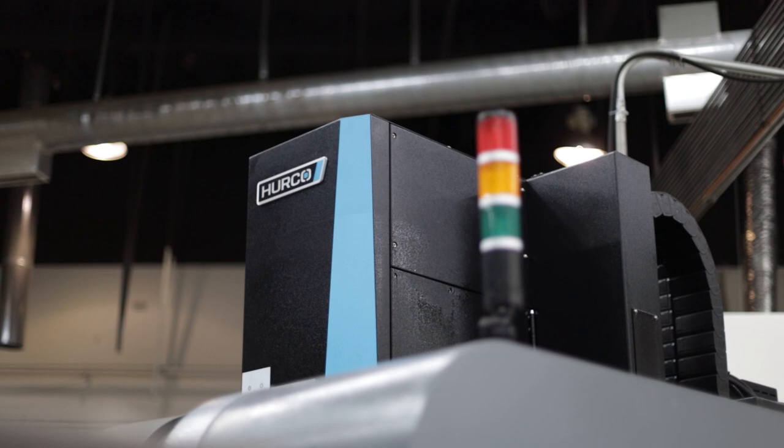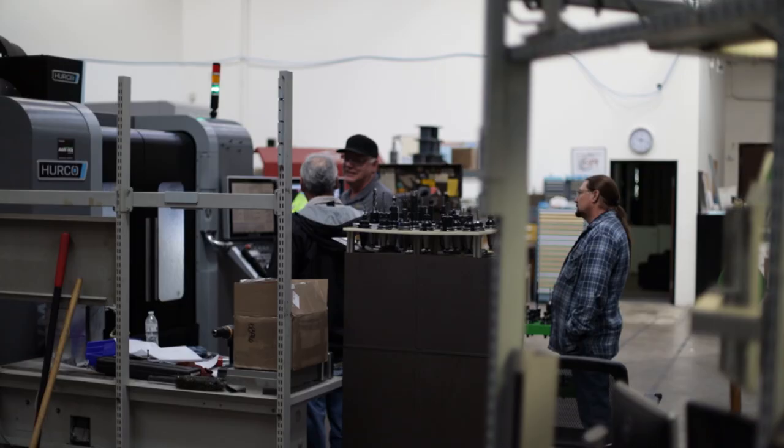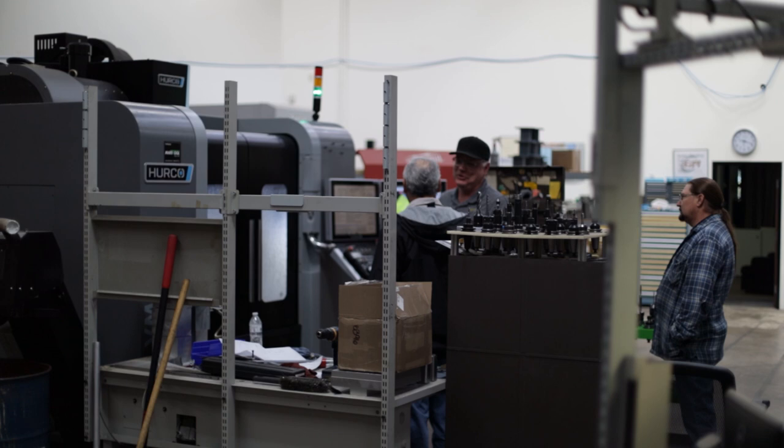Everything done on the Hurco is at a different level. They're incredibly fast. When we're doing ball work, modeling, any of that type of stuff, it seems like the blends from one tool to the other are just almost non-existent. And so as far as the accuracy of the machine, I think even my most critical employees are kind of impressed by that.